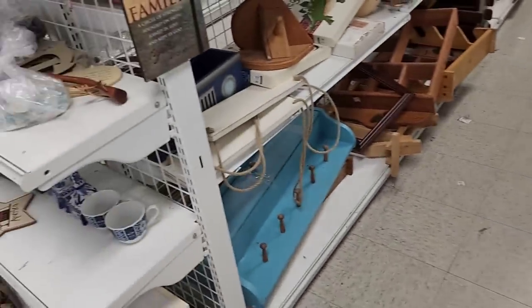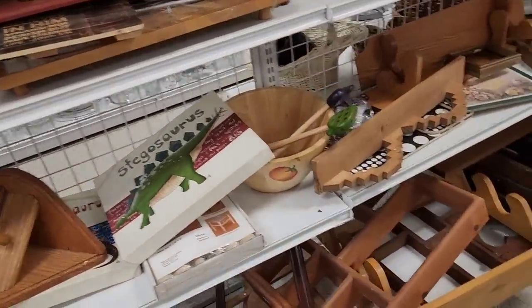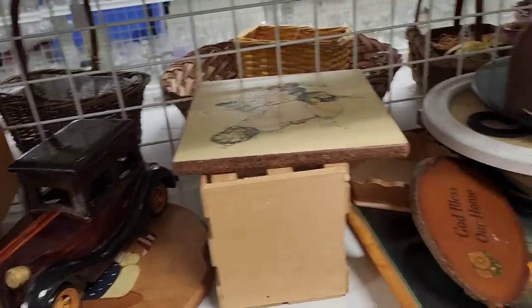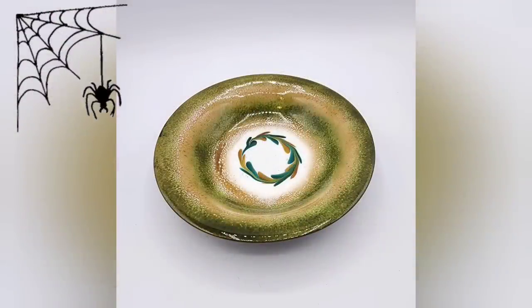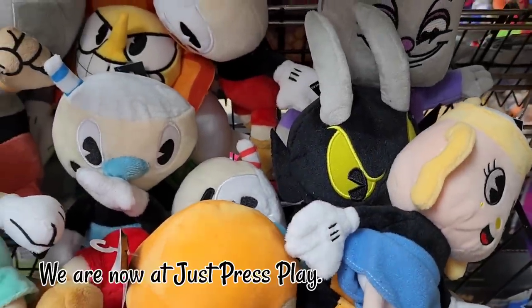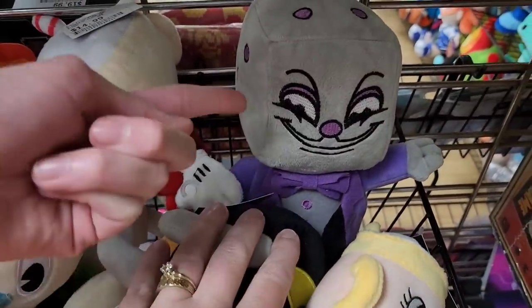Let's see if there's any other Christmas-y stuff. Is it a handmade car? I don't see anything else. Found more — what are these? Cuphead plushies. So many. So Jenny had this one — that's King Dice.